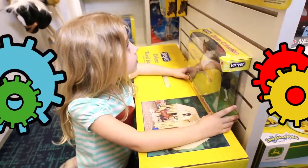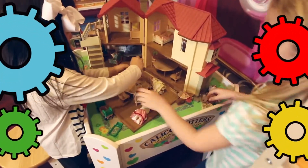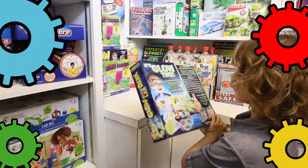Need to find the perfect gift? Our friendly and knowledgeable staff are here to help. We will help you select the perfect toy and even gift wrap it for free.